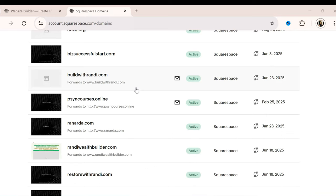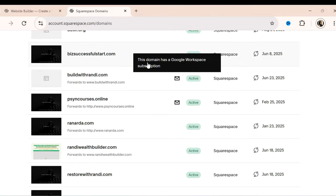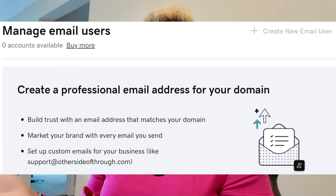You absolutely have to have an email address with the domain name. The cool thing is if I click here, it says 'this domain has a Google Workspace subscription.' There are multiple ways to get an email address attached to your domain name — for example, if you buy through GoDaddy, they can set up an email for you.